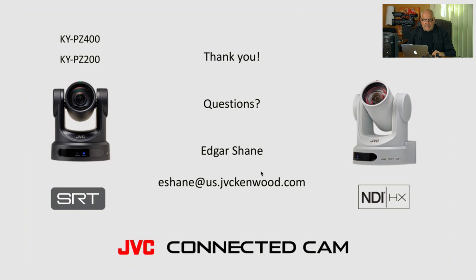Thank you very much. We will look at your questions after this webinar. Feel free to post questions in the comments on YouTube for this video. You can also reach me via email — I'll be happy to help you with your remote production over IP setup. Thank you very much and have a nice day.